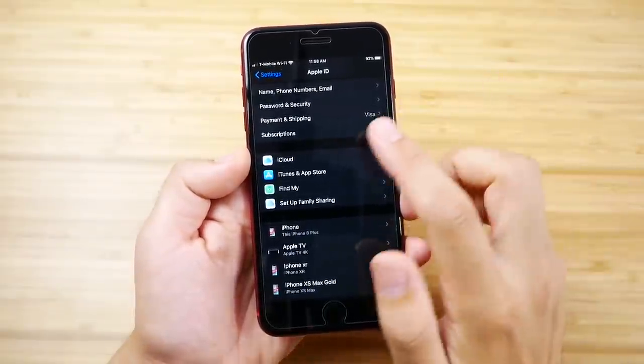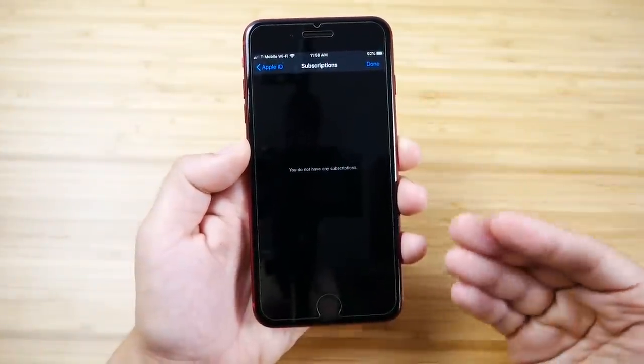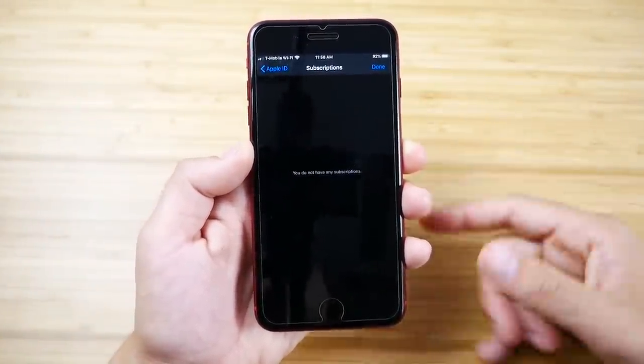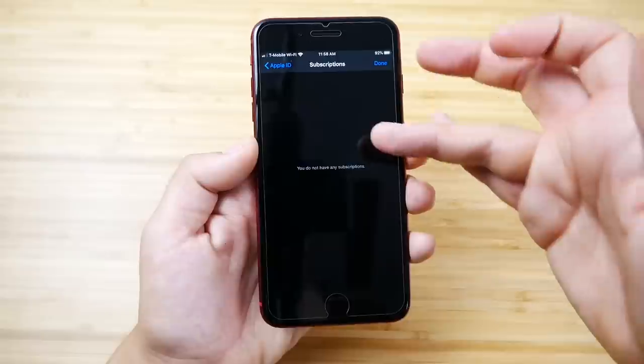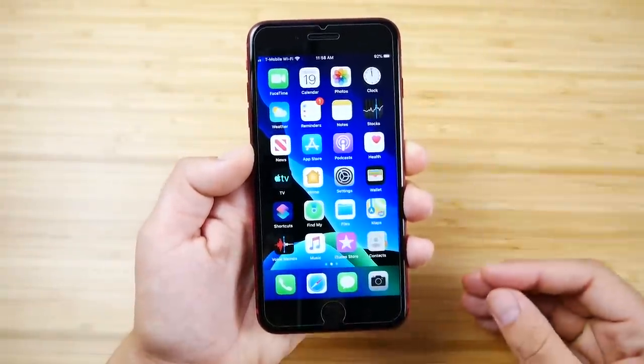A little neat hidden feature — if you go to your Apple ID settings and go to Subscriptions, you can now see and manage all your subscriptions, such as Apple Music or Apple News. If you have any, they'll populate right there. It's a neat way to manage those subscriptions in iOS 13.